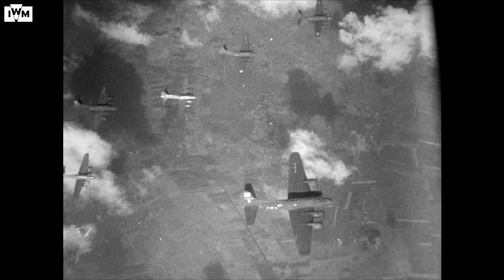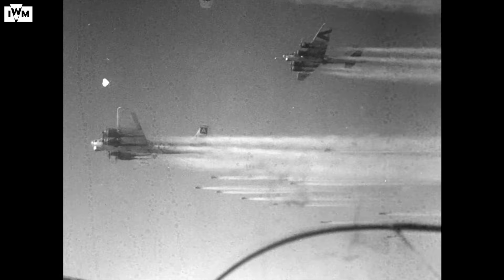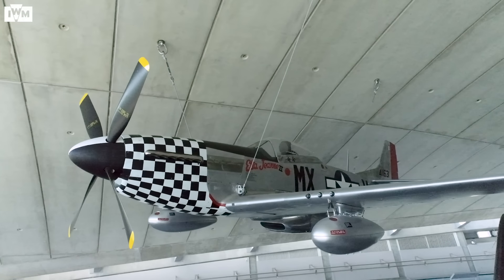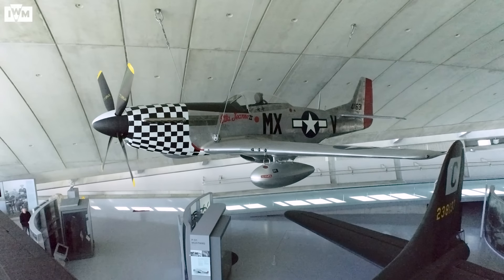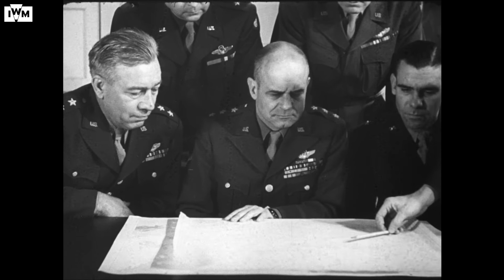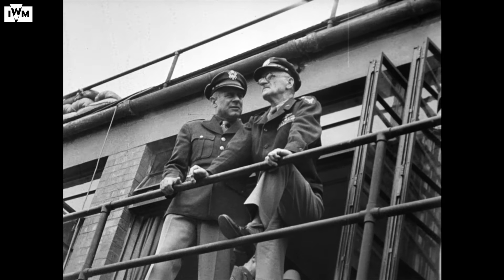And though the impact on German output was mixed, by early 1944 the campaign was beginning to take a disastrous toll on the German Luftwaffe. A turning point came at the end of 1943 with the introduction of long-range fighter escorts. Equipped with the Rolls-Royce Merlin engine, P-51 Mustangs could now escort bombers deep into Germany. The fighter pilots were permitted to fly ahead of the formations to attack the waiting Luftwaffe and other targets of opportunity, such as enemy airfields. By early 1944, Allied planners hoped to bring this advantage to bear with an all-out offensive which would become known as Big Week.